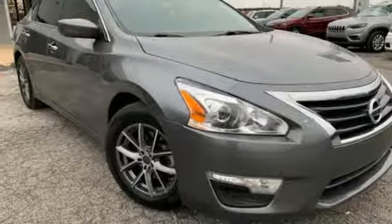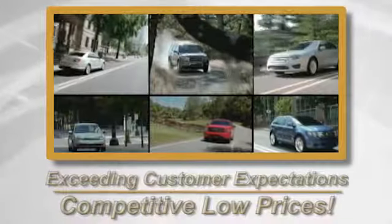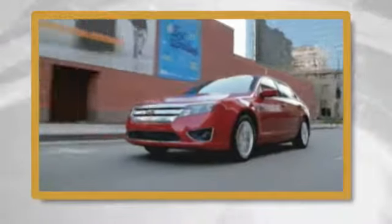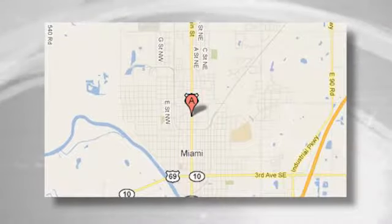Take it for a test drive today. Exceeding customers expectations and offering competitive low prices is the expectation every day at Vance Ford Lincoln, conveniently located at 510 North Main in Miami, Oklahoma.